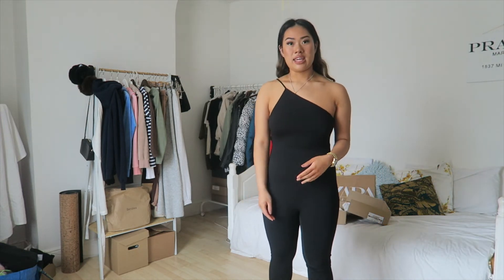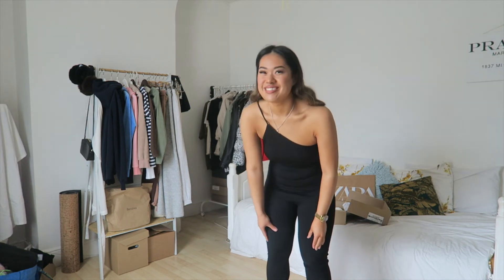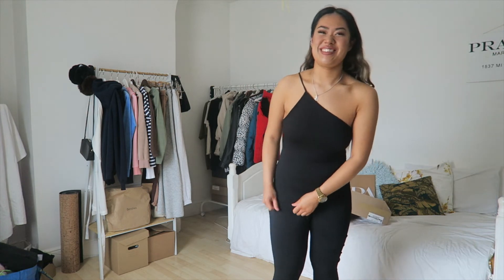Next we've got an asymmetric jumpsuit in size medium for £19.99. It's too long in the body and slightly baggy — I'd recommend sizing down. The proportions are just wrong for me, but I do like it a lot; it's something a little bit different.